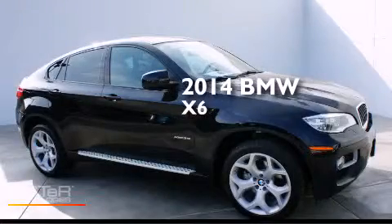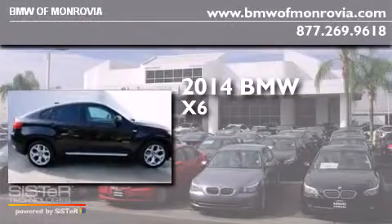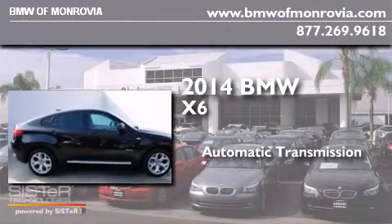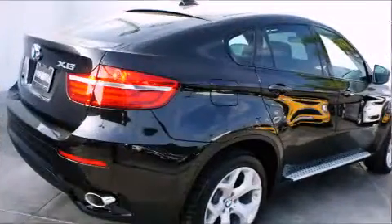This is a brand new 2014 BMW X6. This crossover has an automatic transmission, a six-cylinder engine, and all-wheel drive.